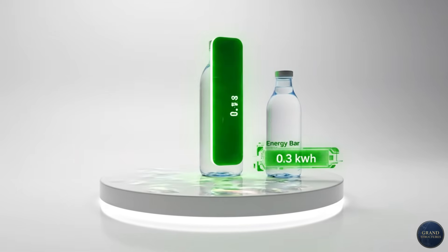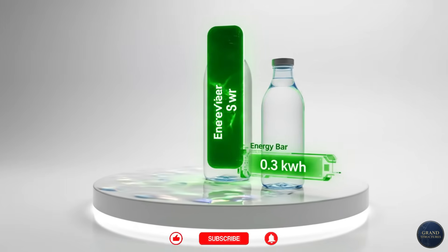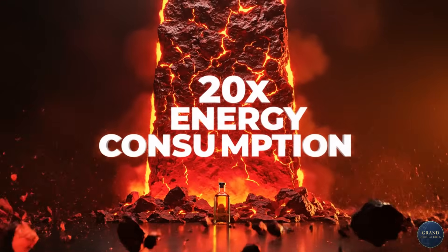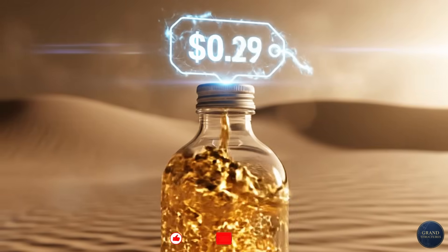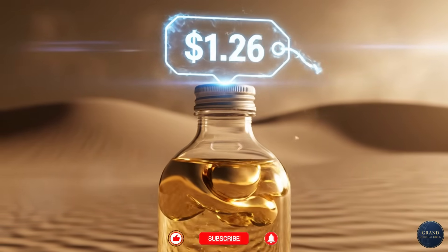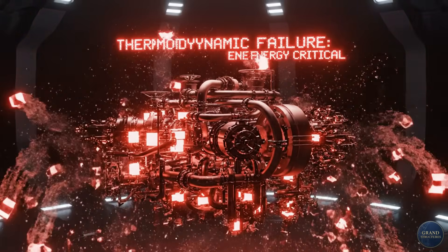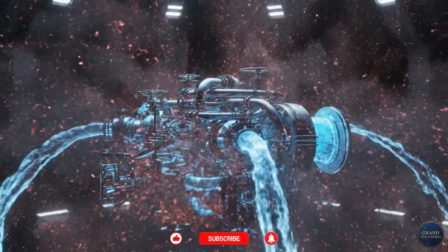In Miami, an AWG might use 0.3 kilowatt-hours to produce one liter of water — efficient, economical. But in the desert, under the same tech, it's 6 kilowatt-hours per liter. That's 20 times more energy. At 15 cents per kilowatt-hour, you're paying almost a dollar just for the electricity to make one liter of water. This is why most experts said atmospheric water generation in deserts was a pipe dream — too expensive, too energy-intensive, thermodynamically insane.